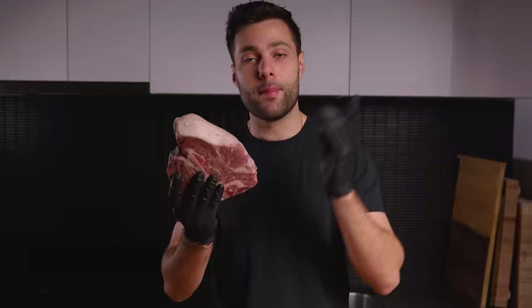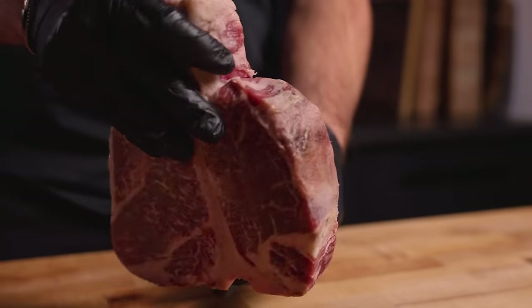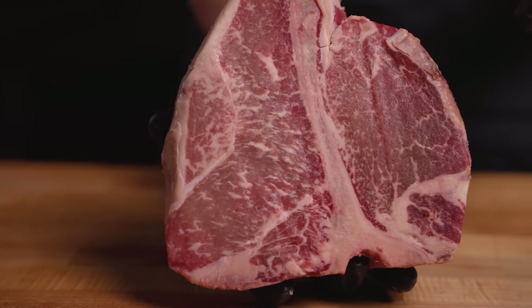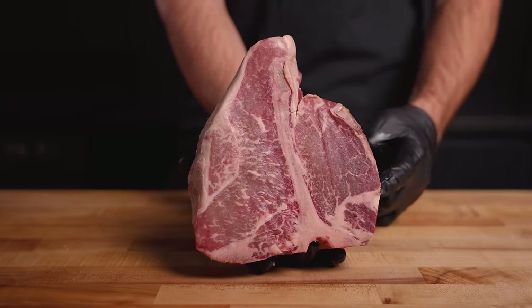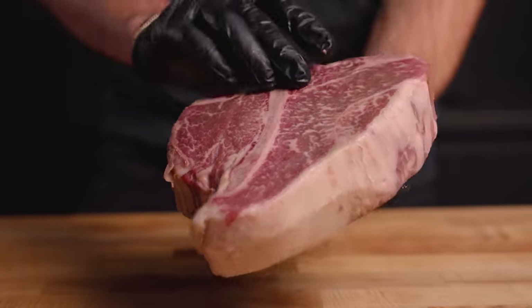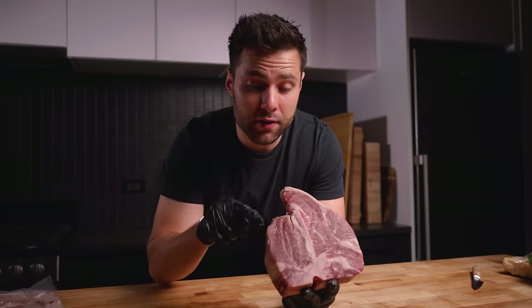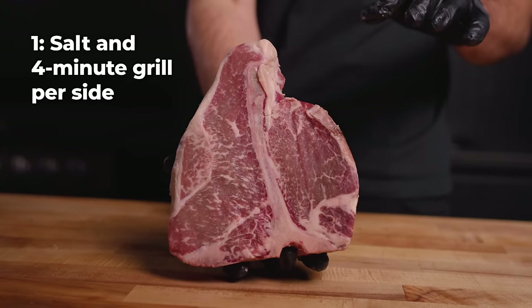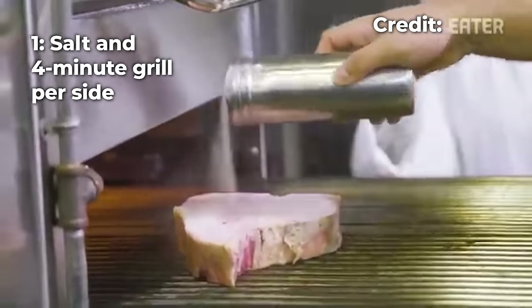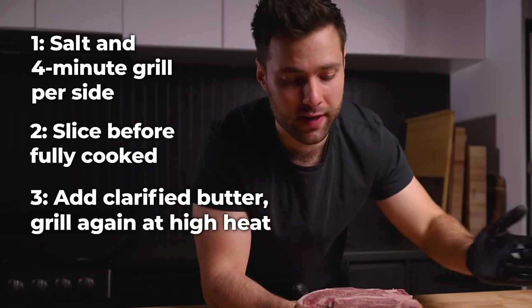We are back in the kitchen. I have officially defrosted my body — it's time to cook our steak. For the taste test, my sister's going to be the taste tester in a complete blind reaction: my steak versus Peter Luger's. This steak here is from Peter Luger's dry-aging room — you can actually buy them online, so this is going to be perfect for our comparison. This is a porterhouse, different from a T-bone in that it has a really big tenderloin. The marbling on this is just incredible, it's a super thick steak, and it is dry-aged. I did some research and found that Peter Luger cooks their steak in a very unique three-step process: they season with just salt and start by grilling it for four minutes a side. Then they take it out before being fully cooked and slice it. Lastly, they add some clarified butter and put it back into a ridiculously hot grill to get that crazy crust over the top.